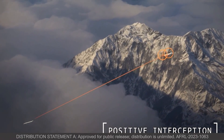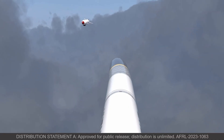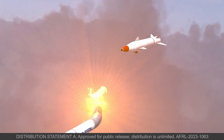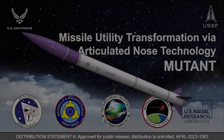The missile can now lead the target for effective interception. And even if significant missed distance remains, the Mutant interceptor has an ace up its sleeve: a compact ordnance that can efficiently place lethal effects on target with precision timing via body articulation.